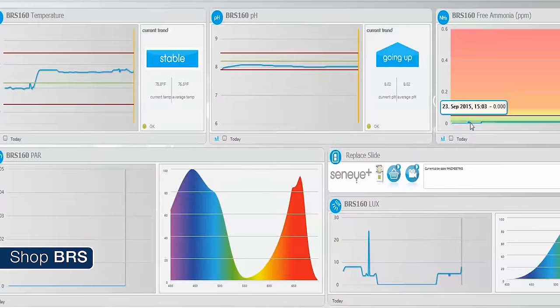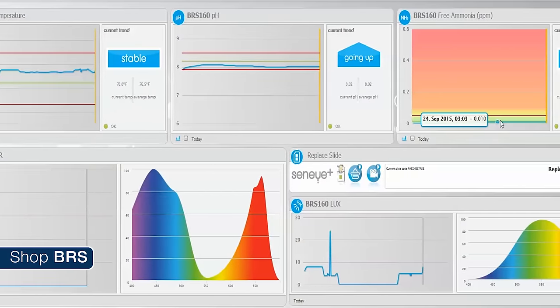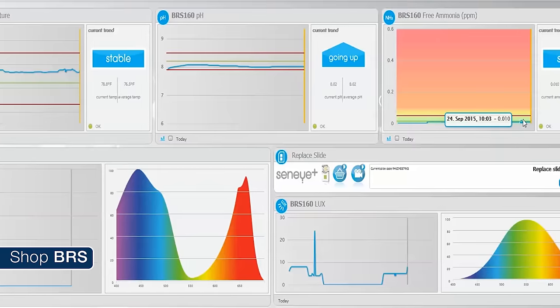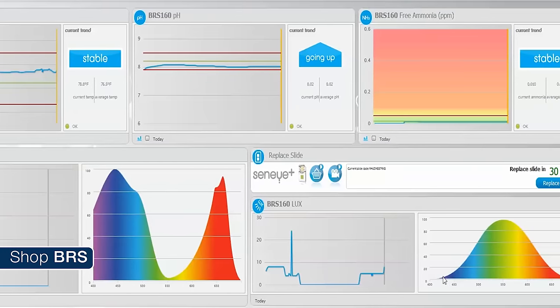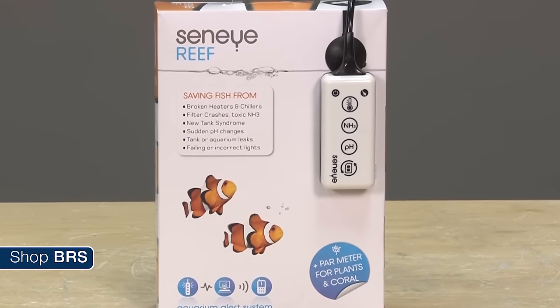This is a good time to mention that the Seneye not only monitors PAR but also monitors temperature, water level, and with disposable tabs, ammonia and pH as well. Behind that, it will email and text message you if there is ever a problem with any of these parameters. So for those of you that don't want the hassle of programming a full aquarium controller, the Seneye is a solid 10-minute setup option which can tell you if your heater fails, your water level is too low because your ATO return pump failed, something large died and there is an ammonia spike, or your dosing system failed and the pH is skyrocketing.